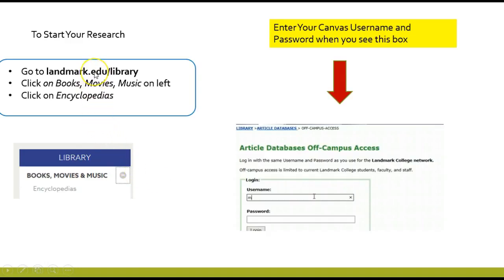You can go to the Landmark library at landmark.edu/library and you'll see encyclopedias on the left under books, movies, and music. Because you're off campus, you will be prompted to enter a username and password. Please use your Canvas username and password when prompted.